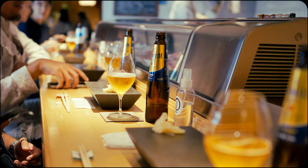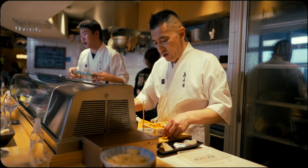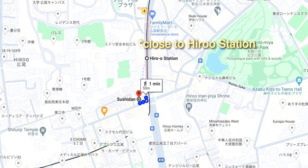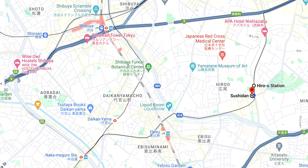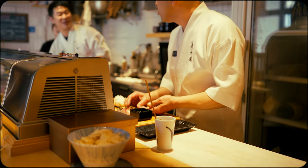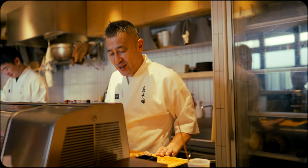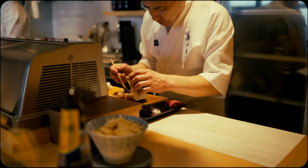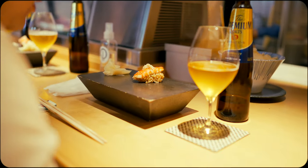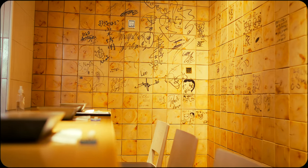Overall, this omakase experience is excellent for both beginners and seasoned sushi aficionados. Its accessible location near Shibuya and user-friendly online reservation system make the process easy and stress-free. Moreover, the casual atmosphere and friendly staff provide a warm introduction to the world of fine sushi, making it enjoyable for anyone. Thanks for watching and until next time, cheers.